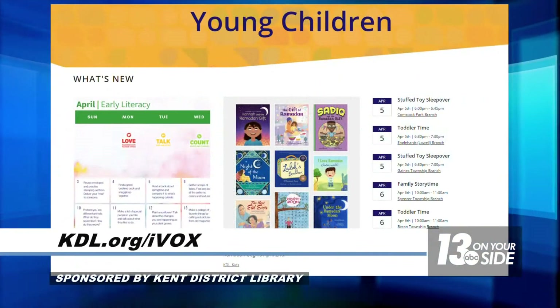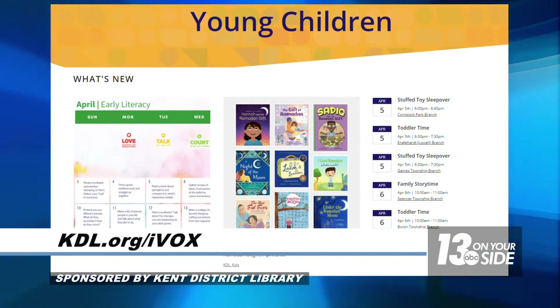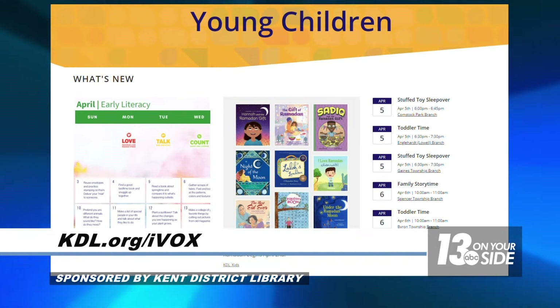KDL does so much for young and developing readers. Can you share some of the other programs and resources available to kids in the early stages of their reading careers? If you go to kdl.org/young-children, there's a whole page devoted to all kinds of resources for everyone in the community. For our early literacy kids — the six and under crowd — we have some great programs.